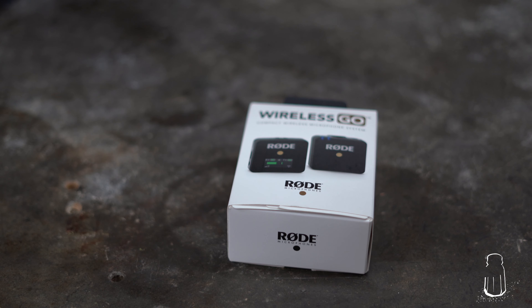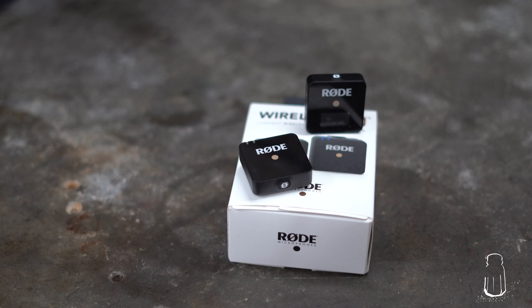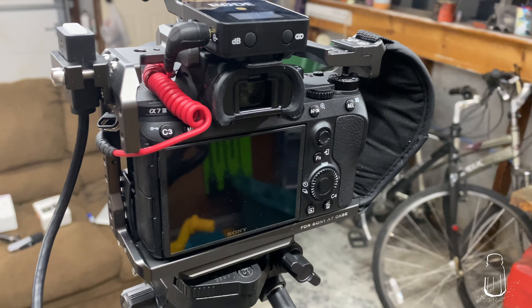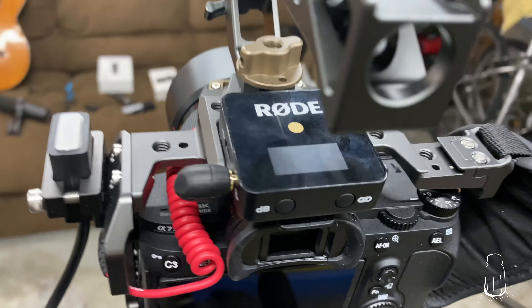Right now the sound you're getting is off the camera — the Sony A7III. It's not a great microphone. I actually wish they would just go ahead and take it off the camera because most people end up going with some kind of external setup. So let's get rid of that sound because I personally don't like it.